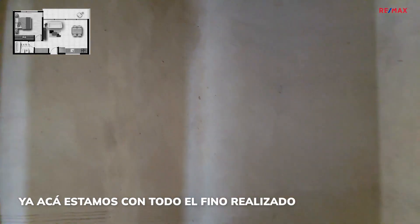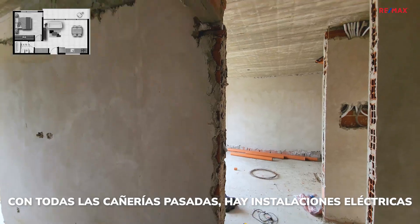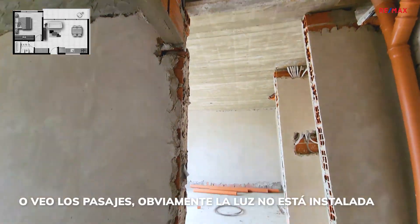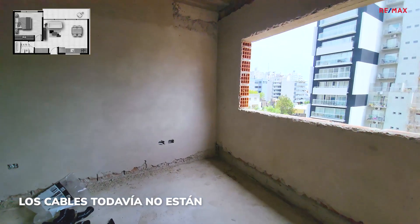Ya acá estamos con todo el piso realizado, con todas las cañerías pasadas y hay instalaciones eléctricas. Veo los pasajes. Obviamente la luz no está instalada, los cables todavía no están.